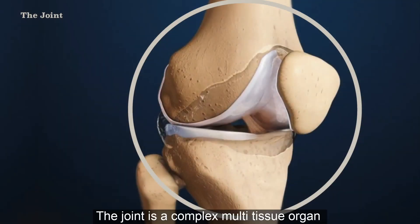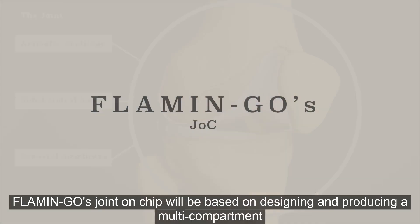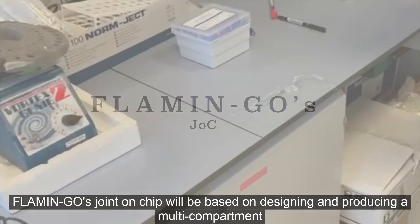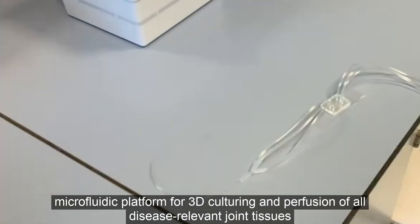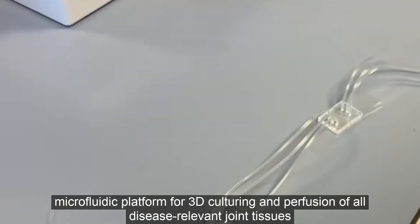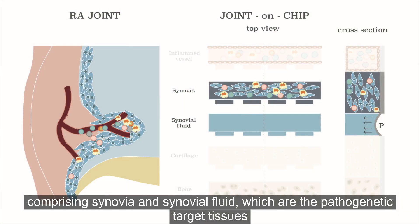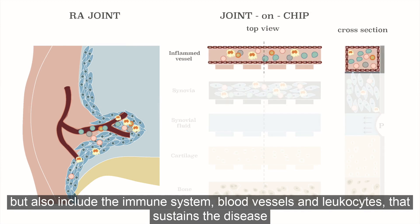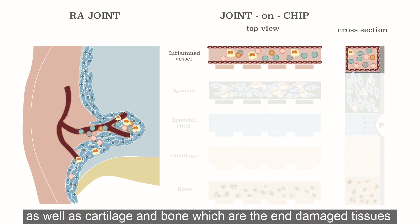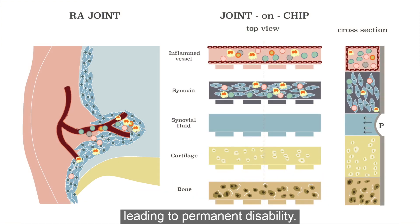The joint is a complex multi-tissue organ comprising articular cartilage, subchondral bone and synovial membrane. Flamingo's joint-on-chip will be based on designing and producing a multi-compartment microfluidic platform for 3D culturing and perfusion of all disease-relevant joint tissues, comprising synovia and synovial fluid — which are the pathogenetic target tissues — but also including the immune system, blood vessels and leukocytes that sustain the disease, as well as cartilage and bone, which are the end-damaged tissues leading to permanent disability.